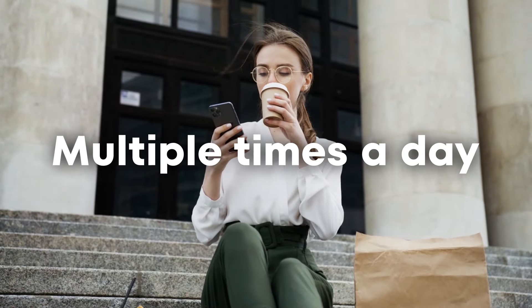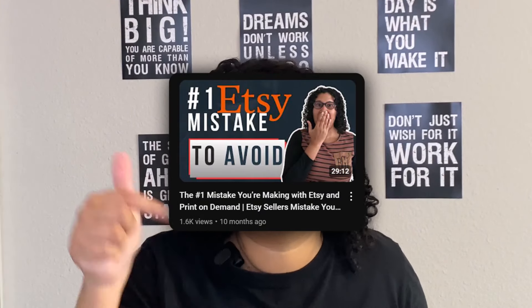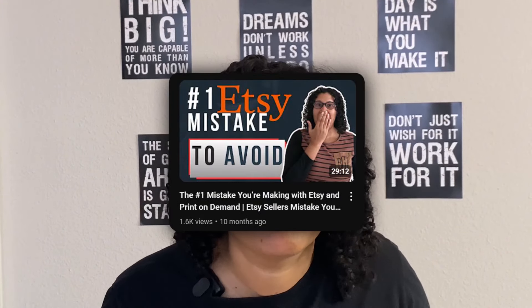This is the number one thing that I do — I do this literally every day, multiple times a day. This is what's going to make you money. If you want a little guidance, make sure you check out my research video; I'll be leaving a link in the description below. It will give you guidance on how I do research.